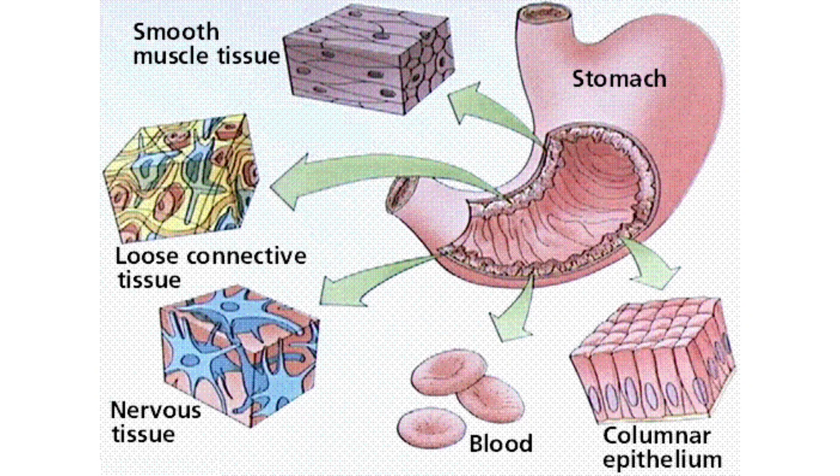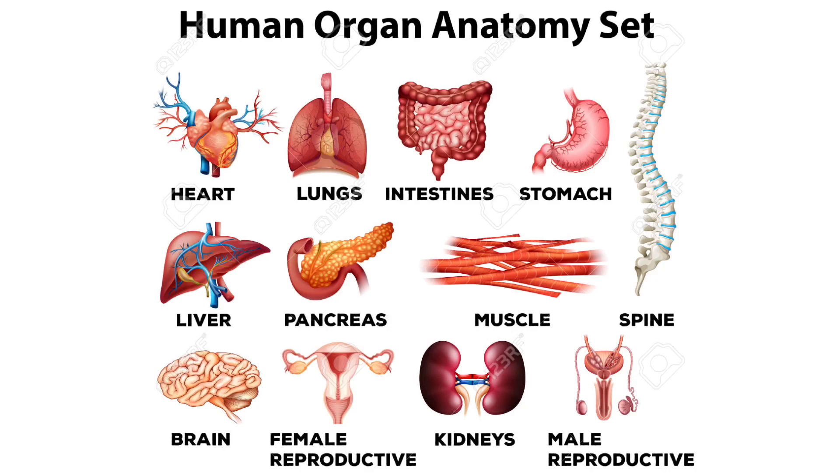An organ is a group of tissues that work together to do a certain job. Your stomach and intestines are organs. Other organs are the brain, eye, ear, heart, lungs, and skin.